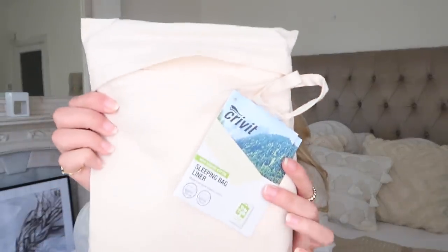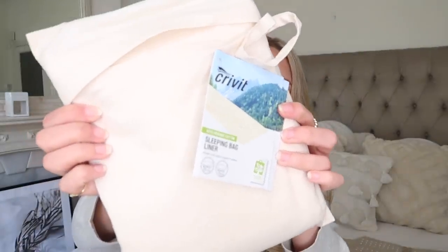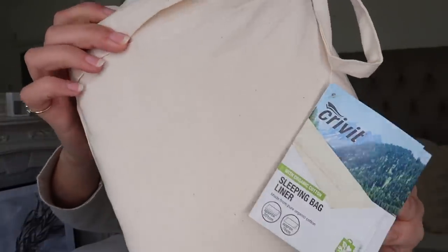I also saw this at £4.99 and just picked it up thinking I'll find a use for it somewhere. It's actually an organic cotton sleeping bag liner from the camping and outdoor garden section. But I just loved the material so much — it comes in a little bag and I thought this would be really nice either as a tablecloth or as a throw over the sofa or in Barney's bed. It's so soft and I love the colour, so for £4.99 I'm going to find a use for it somehow.